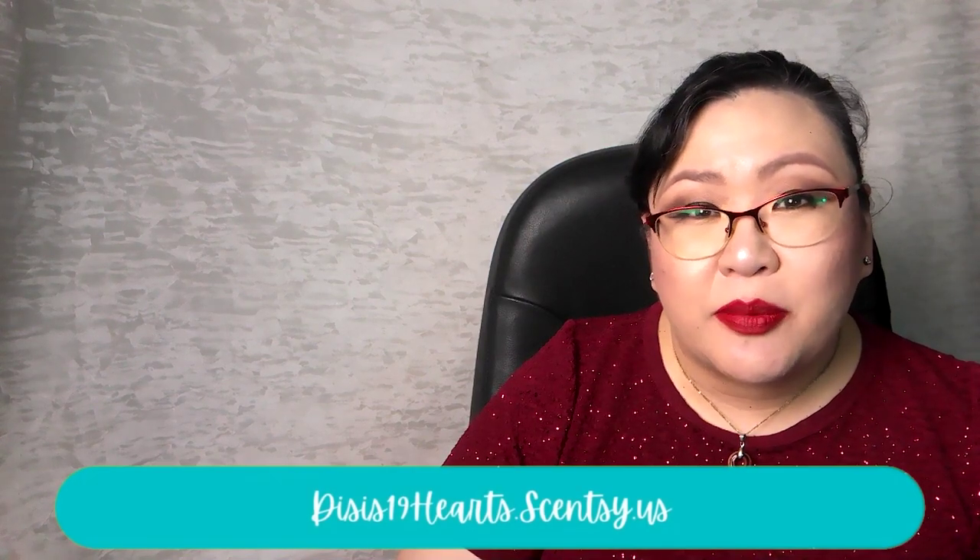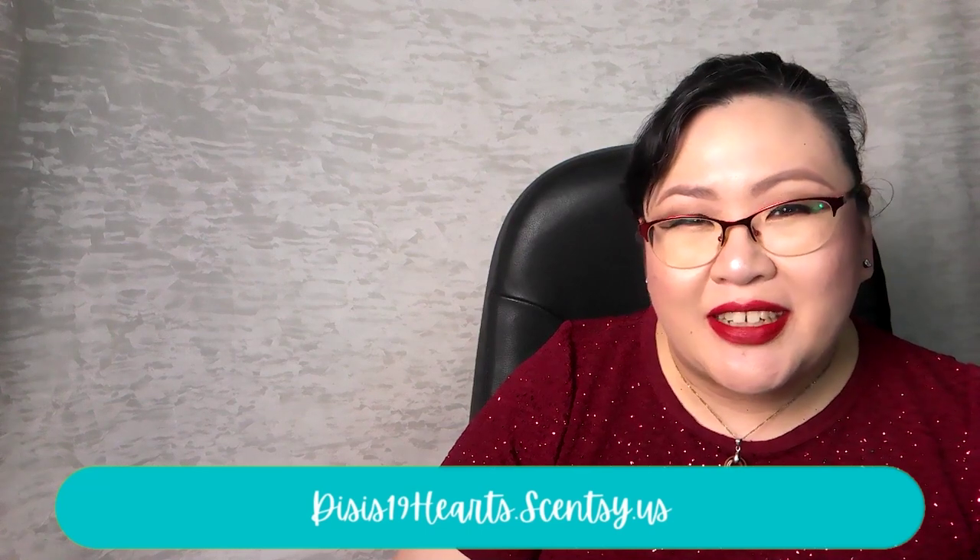Hi everyone, welcome back! I'm Diane. Today I'm sharing all of the fragrances I have warmed in my home over the last week. I'm an independent Scentsy consultant, so some things you hear me talk about today can be found on my website, linked in the description below. This week I focused on melting wax from our featured company from my spinner wheel last week, which was Rose Girls. I also participated in the wax melting challenge hosted by Patricia Gates. As usual, we'll go through the non-featured company's wax first, then the featured company's wax, then candles.